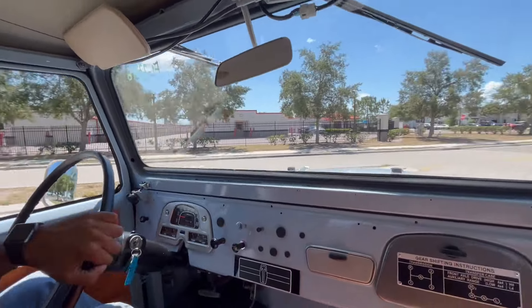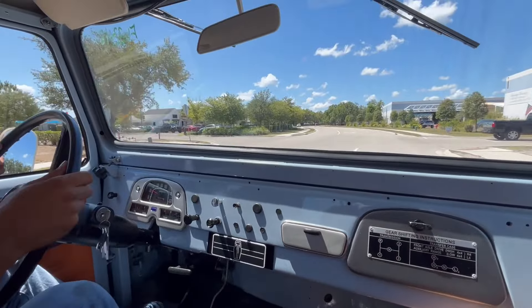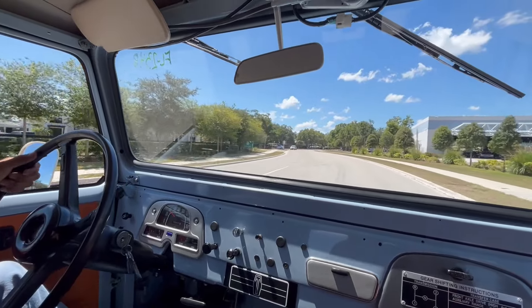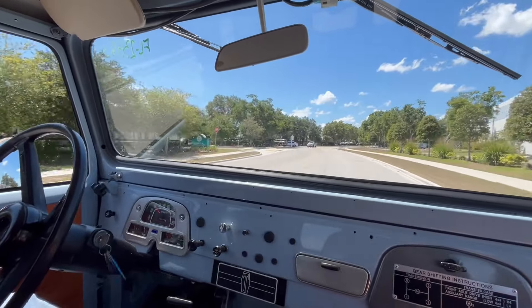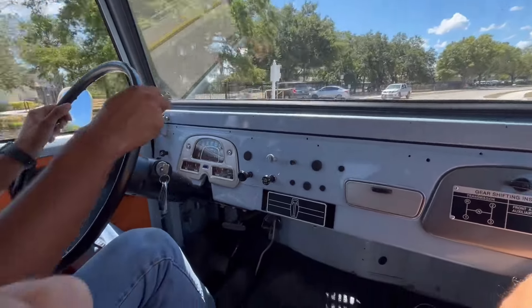All right, everybody. Welcome back to Skyway Classics YouTube channel. We're now going for a ride in our 1975 Toyota Land Cruiser. Very nice, fun little car we have here at Skyway Classics with a light blue exterior and a weird retro orange interior.